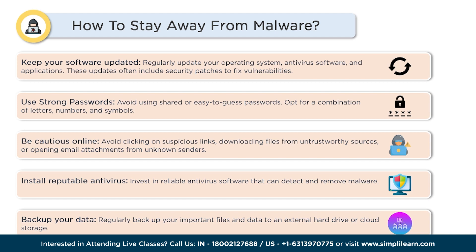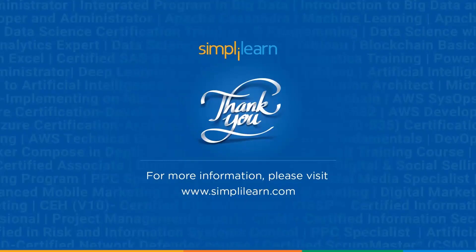So I hope you now have a good idea about what malware is and how to stay safe from it. That's all we had for you in this video — we can call it a wrap. If you still have any questions or doubts, let us know in the comment section below and our team of experts will help you at the earliest. Thank you so much for being here today. Until then, stay safe and keep learning with Simply Learn.